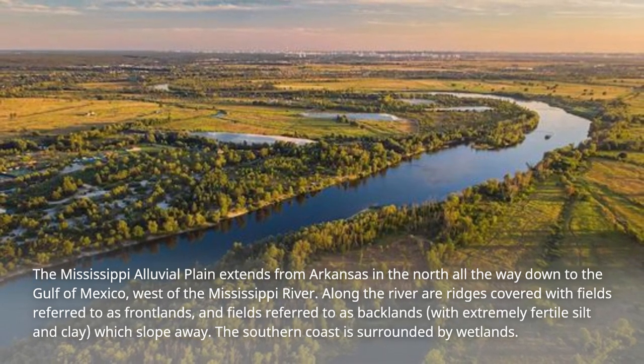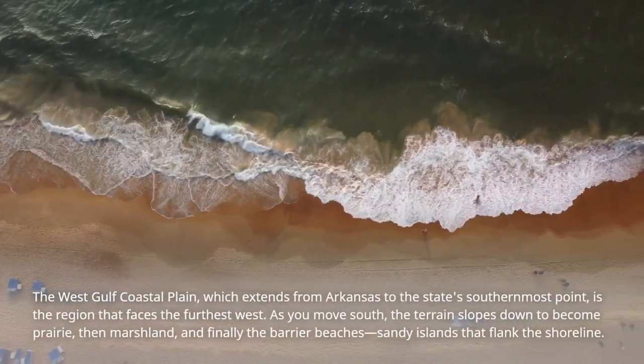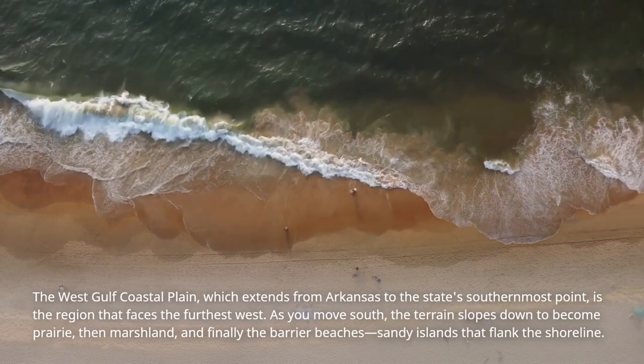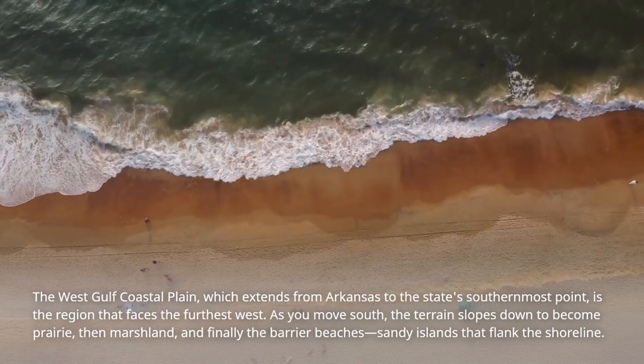The southern coast is surrounded by wetlands. The West Gulf Coastal Plain, which extends from Arkansas to the state's southernmost point, is the region that faces the furthest west. As you move south, the terrain slopes down to become prairie, then marshland, and finally the barrier beaches — sandy islands that flank the shoreline.